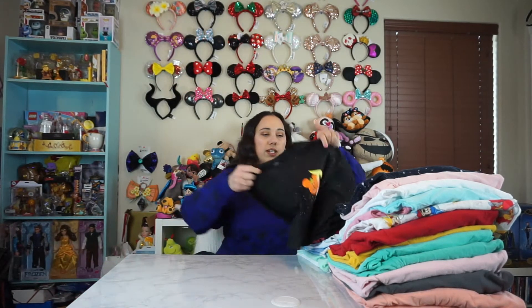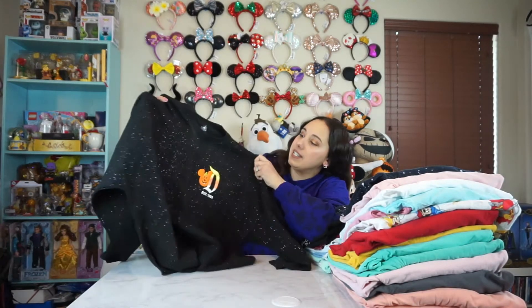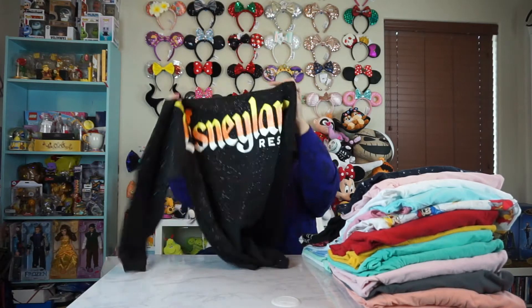This next one I actually haven't even worn. But it is the Halloween one from Disneyland last year. It has like the candy corn detail and it has glitter embroidered in it. It's super shiny and super cute.